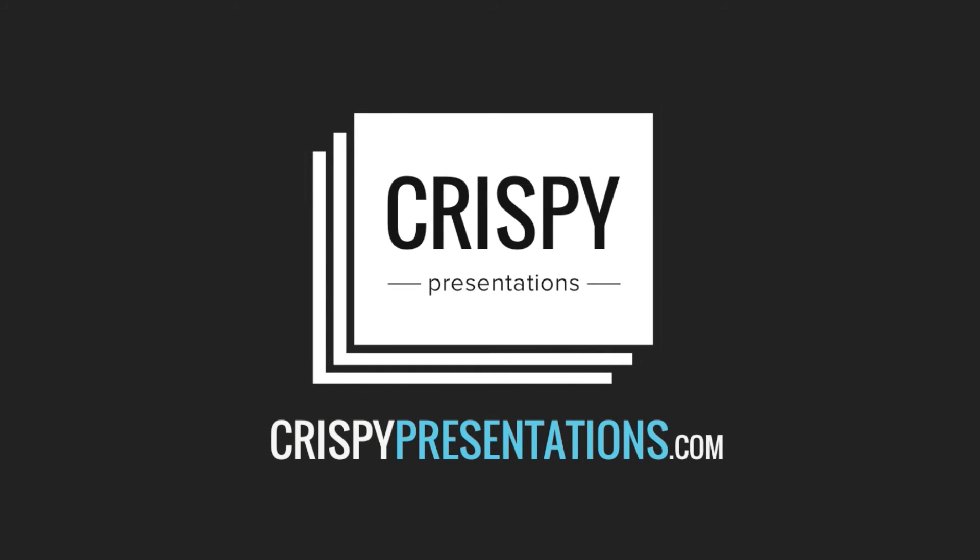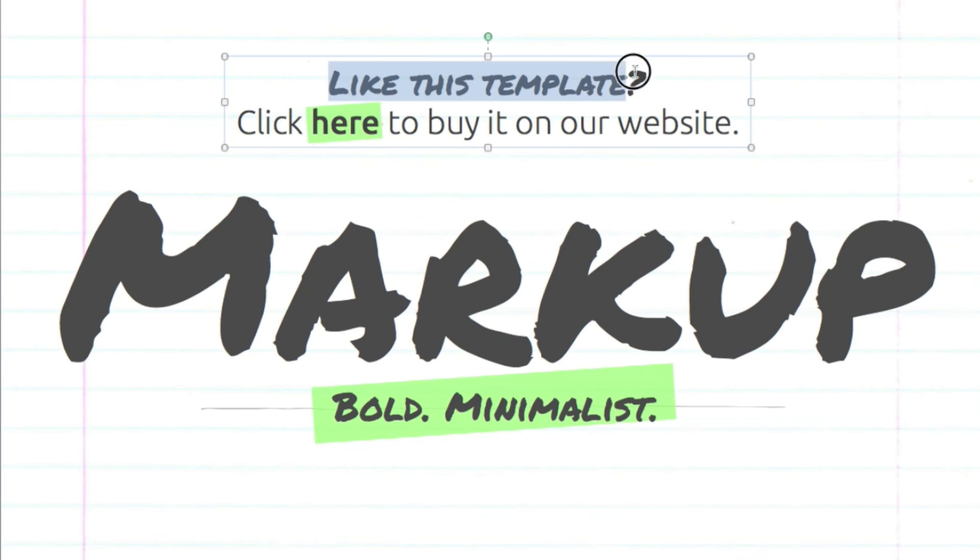That's it for this week. Subscribe if you want to follow along or leave a comment for future PowerPoint or presentation issues you'd like to see addressed. Also, if you like this template I used in this video, you can click here to buy it now from our website. Thanks!